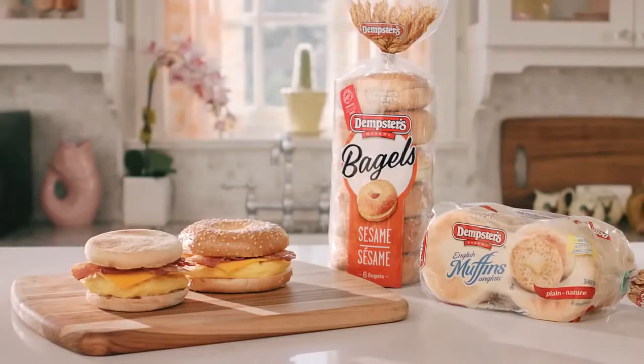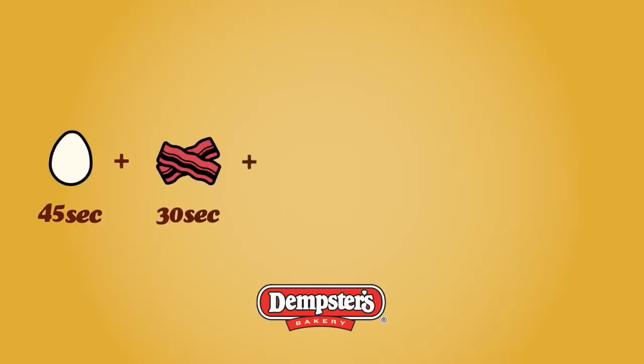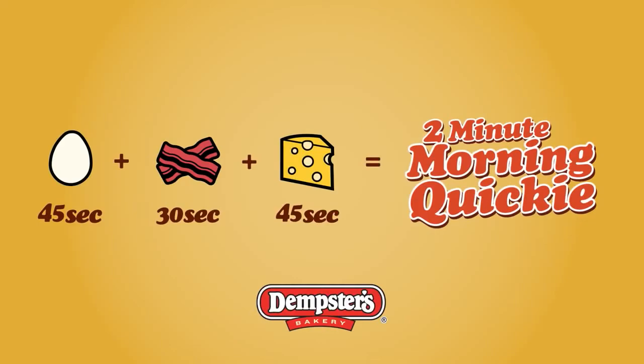I haven't had a morning quickie this good since I was in college. And if you're feeling adventurous, try a delicious Dempster's bagel. I hope you enjoyed your morning quickie as much as I did. Give me ten minutes, I'll be ready for another.